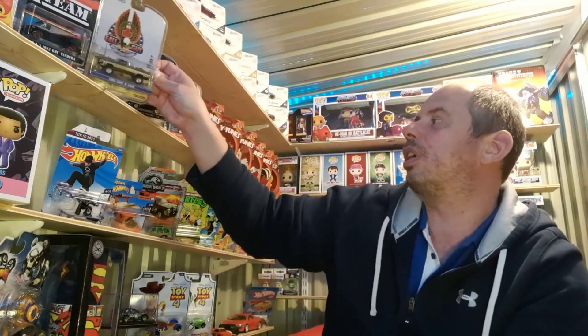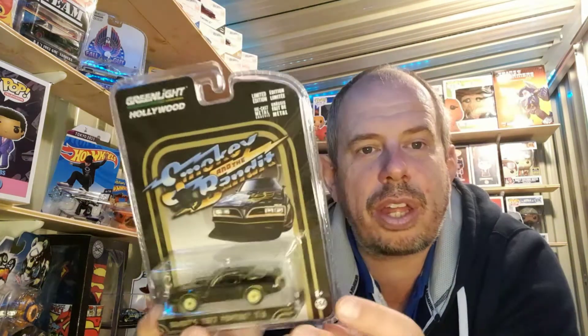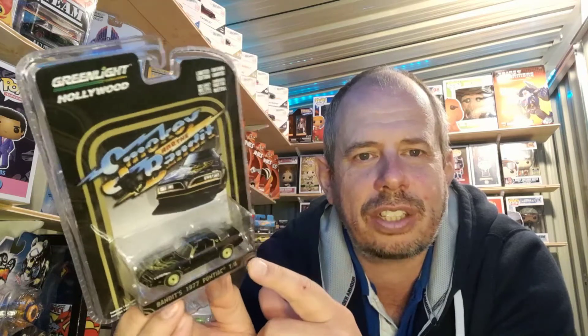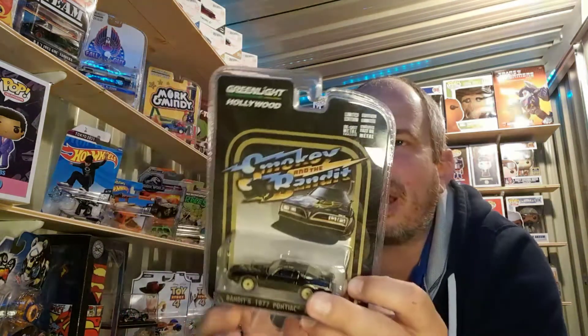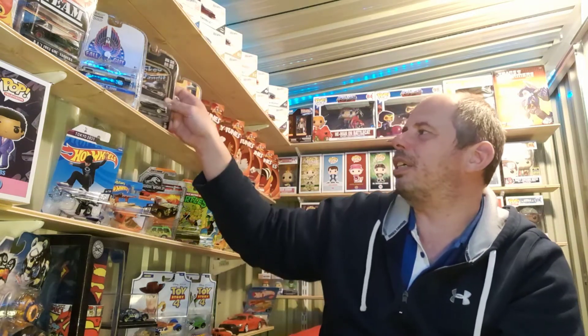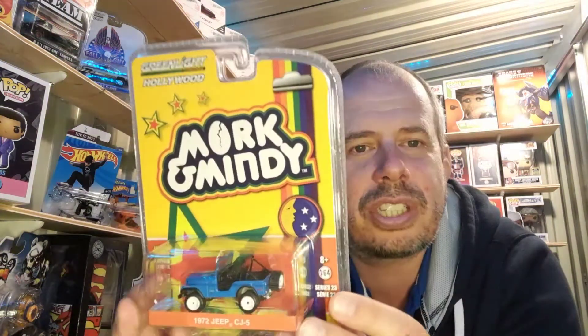I do have a couple of other Greenlight cars — they're not TV related but worth mentioning. Smoky and the Bandit is a great film, and for me as a child the Pontiac Firebird — who could go wrong really, it was a great looking car. It's a 1977 model, which is pertinent to me because that's the year I was born, so for that reason I do really like this car. The detail on these things is fantastic, and being limited edition makes it a bit better.